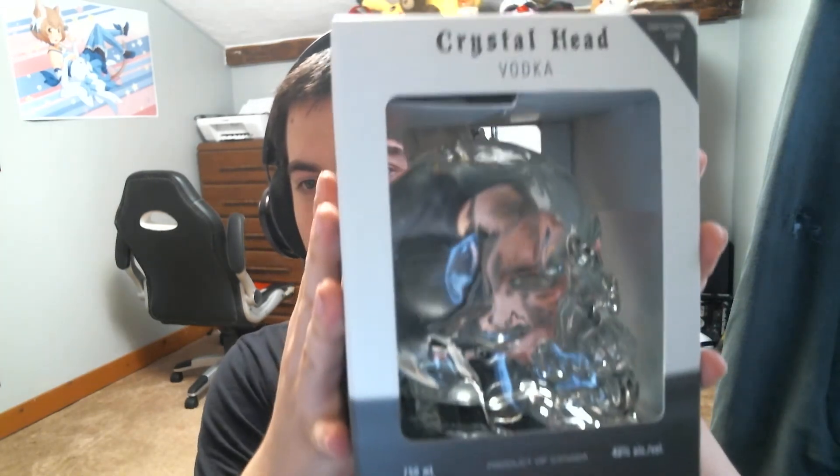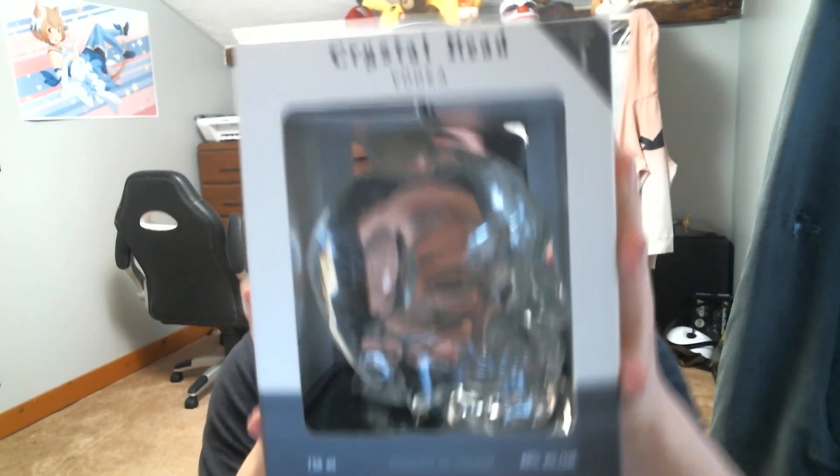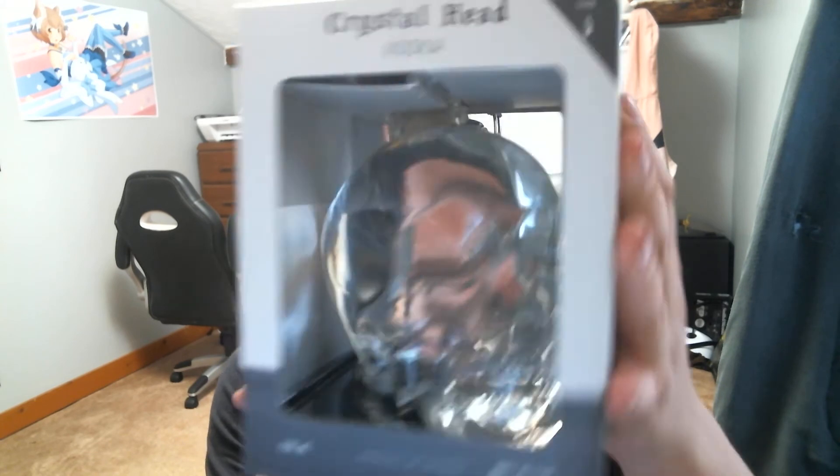I picked up the Crystal Head Vodka. I always say Crystal Skull — it's Crystal Head Vodka, but I call it Crystal Skull Vodka because that's what it is. It's a skull.